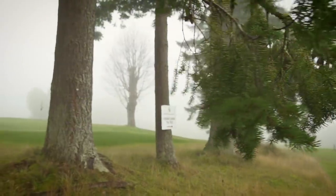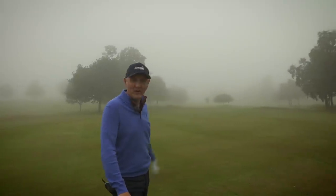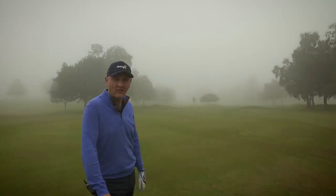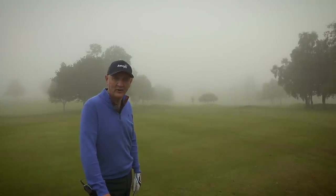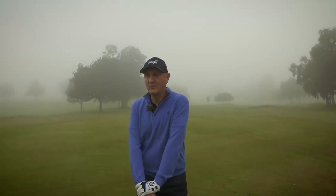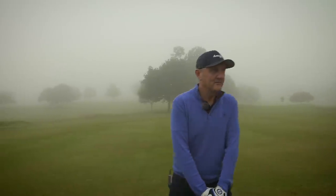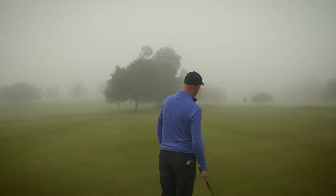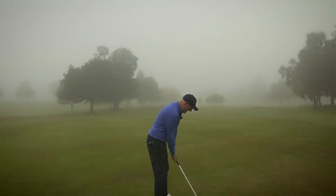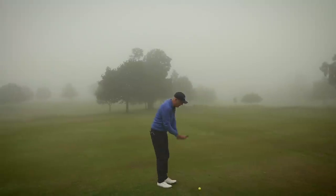You know what, it's gotten so bad — it's got worse. I mean it's supposed to be lifting, but it's dropped again. There is a flag, believe it or not, and I reckon we're about 70 yards away and I can't see it. It's just so disappointing — we literally got up at 6am this morning to get this filmed early. But that's the challenge you're faced with. Good for yardage control, trust your swing.